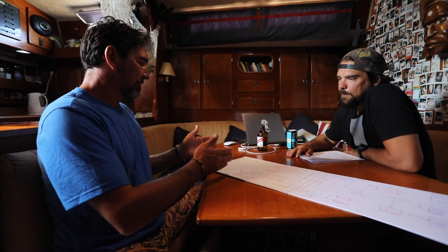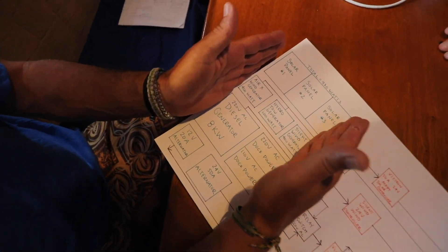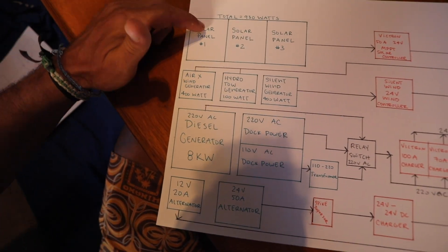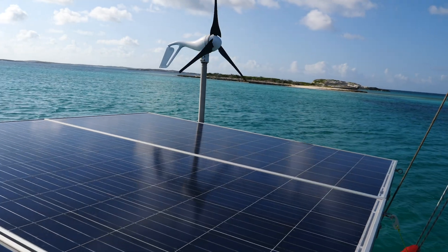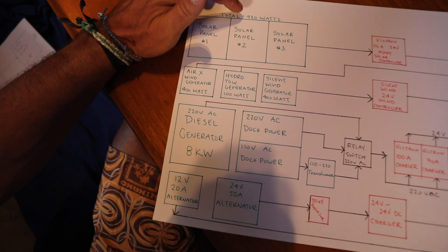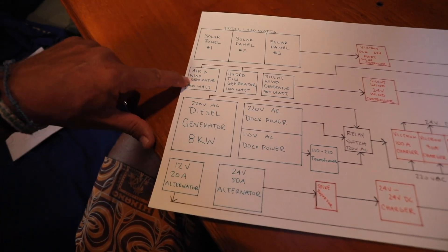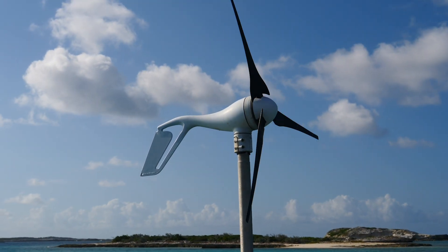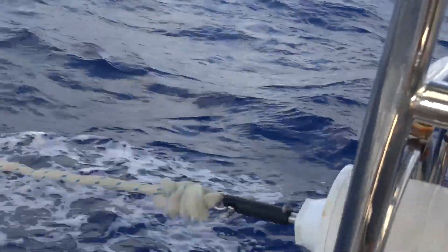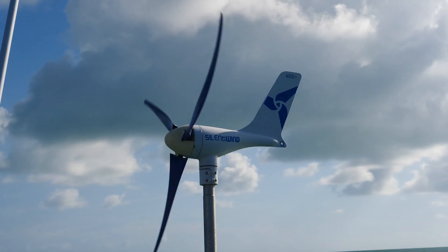On the left we have all of our power generation sources, shown in a green-turquoise color. We have our solar panels — three panels, each one is 310 watts, for a total of 930 watts of power. We have our Air-X wind generator at 400 watts, the hydro towing generator at about 100 watts, and the silent wind generator, which is also rated at 400 watts.